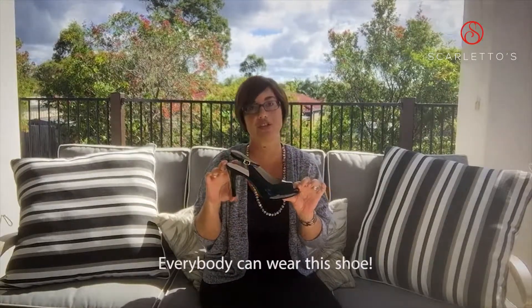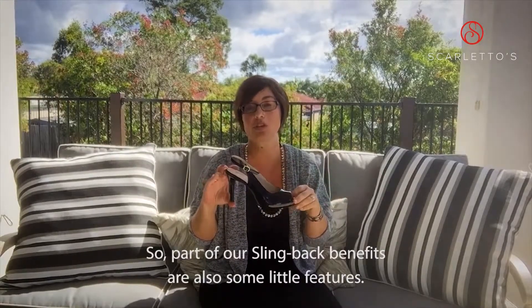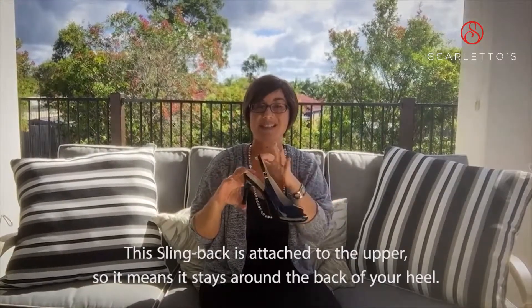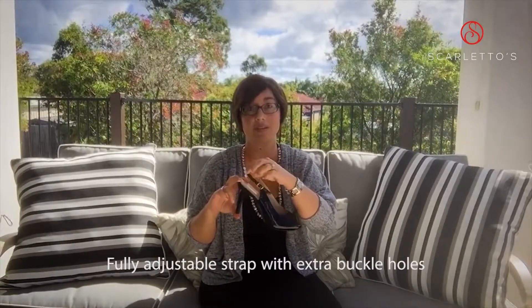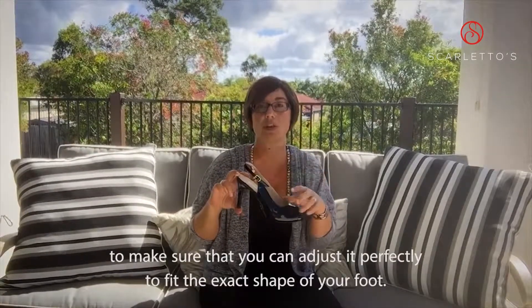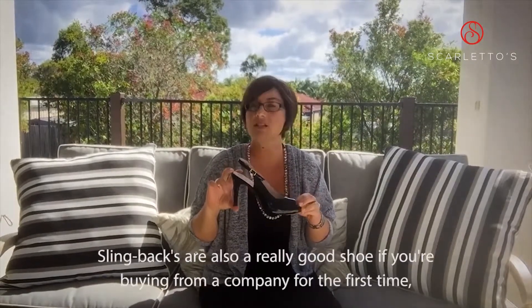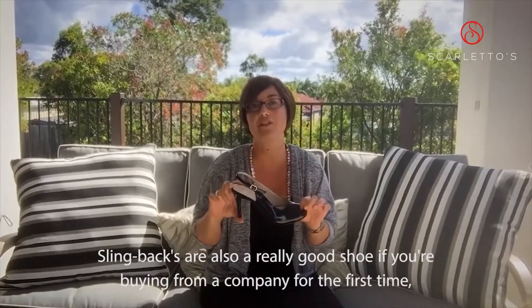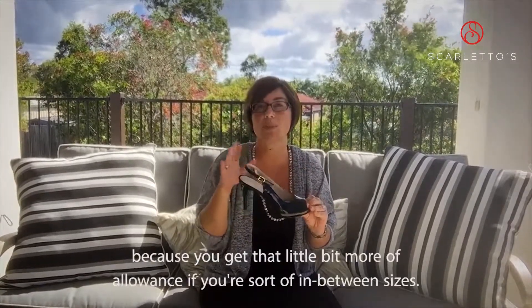Everybody can wear this shoe. Part of our slingback benefits are also some little features. This slingback is attached to the upper so it stays around the back of your heel. Fully adjustable strap with extra buckle holes to make sure you can adjust it perfectly to fit the exact shape of your foot. A slingback is also a really good shoe if you're buying from a company for the first time, because you get a little bit more allowance if you're sort of in between sizes.